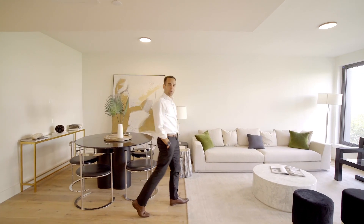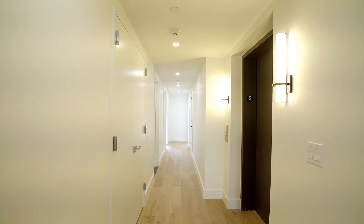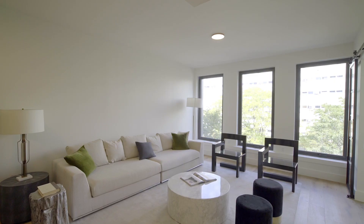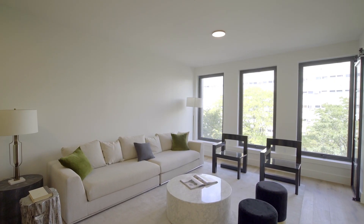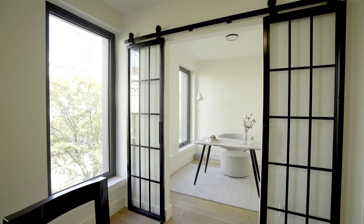The remaining homes at 422 West 49th Street feature key-locked elevators and expand over the full floor overlooking West 49th Street. You've got five windows across here and this great flex third bedroom home office situated just off of the living area.